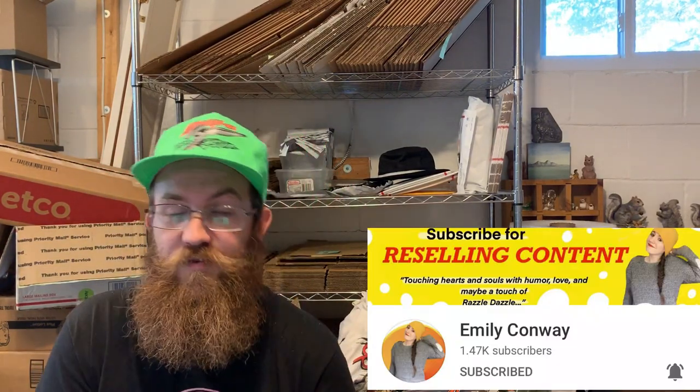Next up: Furbies. These things are almost all gone and I have no money into them. Anytime I see a Furby, I think of Emily Conway — shout out to her. Make sure you subscribe to her channel.